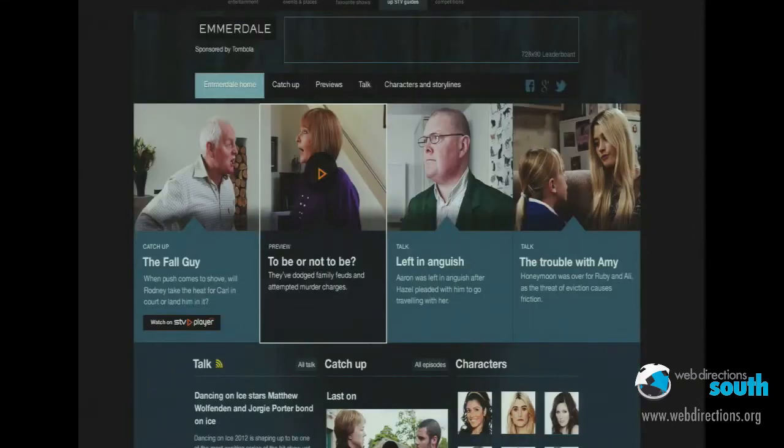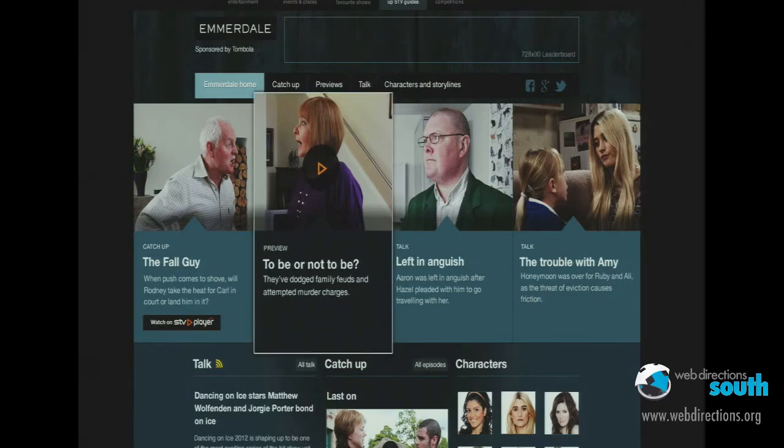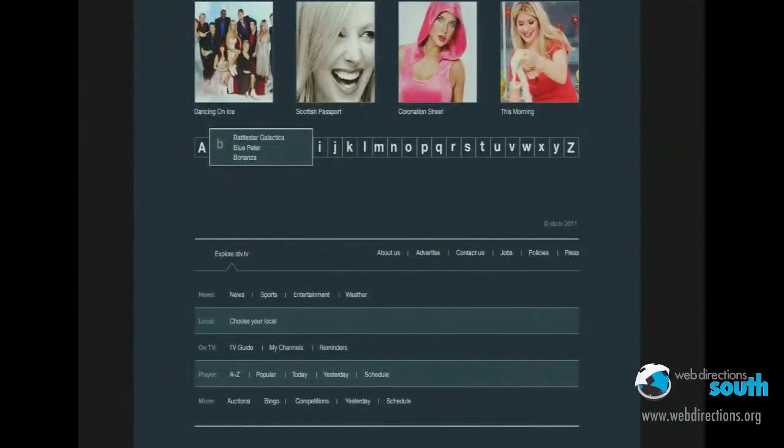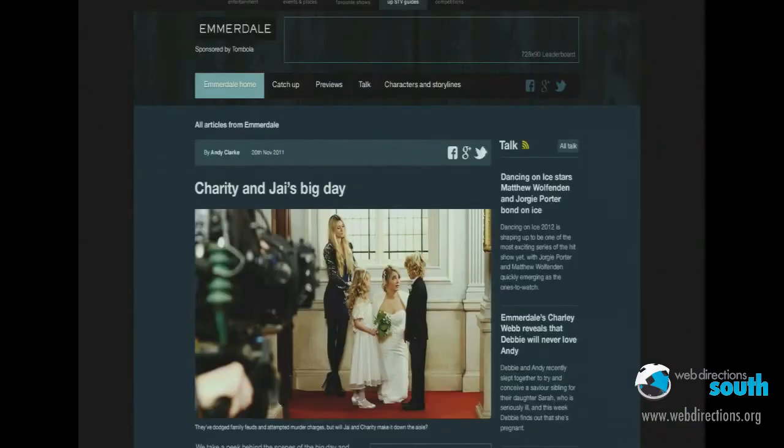One of the things I've been doing recently over the last few weeks is redesigning a lot of their program pages. Any Brits in the audience remember Emmerdale? Emmerdale Farmers it used to be. I've been doing a lot of this kind of stuff — and I've been redesigning a lot of their program pages and other content.